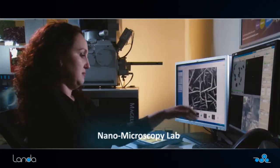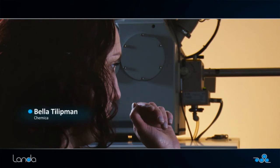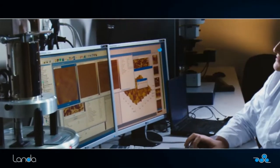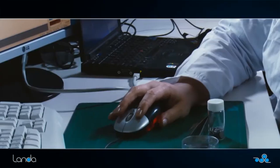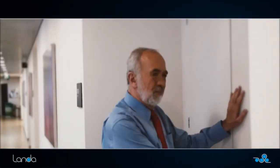This is the microscopy lab — a silent place where Bella and Ren enable us to peek into the nano world with the help of the most advanced microscopic equipment available. That ends our tour of Landa's nanotechnology labs. Thank you so much for joining us. I hope you enjoyed.